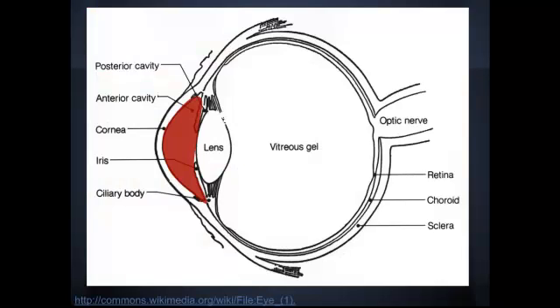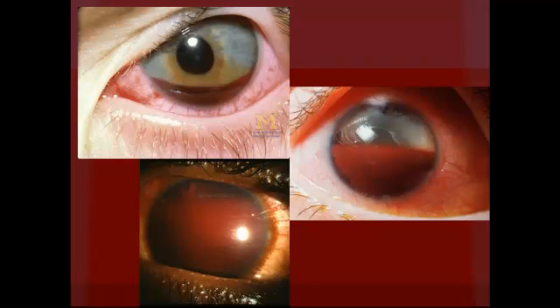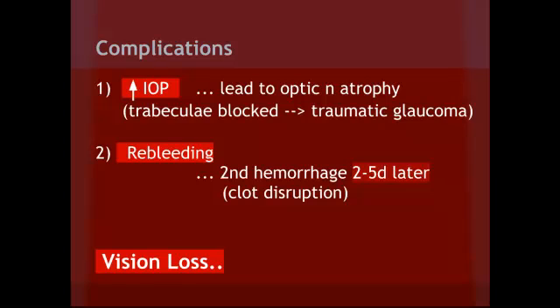So what is hyphema? Hyphema is blood in the anterior chamber after blunt or penetrating injury. In blunt injury specifically, it causes stretching of the ciliary body or the iris, which causes the vessels to tear and leak into the anterior chamber. There are two complications to think about with hyphema: increased intraocular pressure and re-bleeding. Increased intraocular pressure is caused by blood clogging the trabeculae, causing traumatic glaucoma, which can lead to optic nerve atrophy. Re-bleeding usually occurs about two to five days after the initial injury from a second hemorrhage when the clot is disrupted. This can also cause corneal blood staining. Both of these can lead to permanent vision loss.